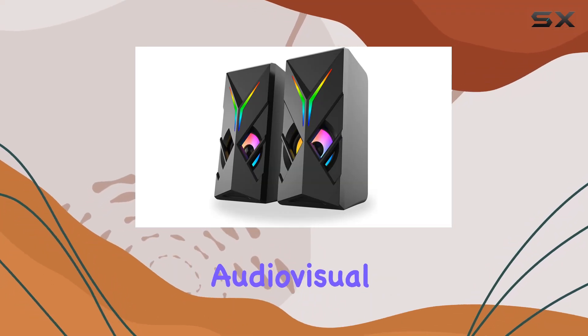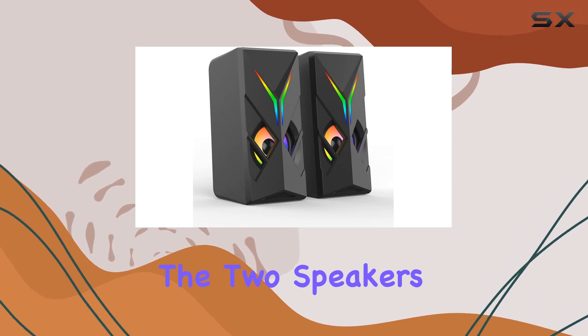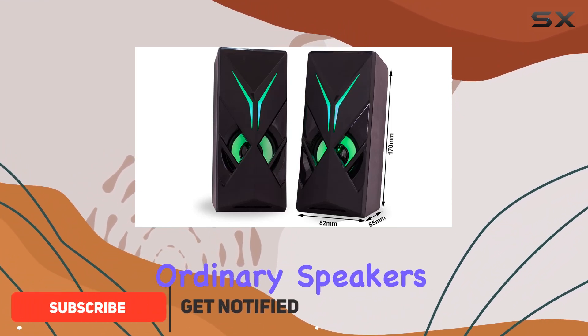Immerse yourself in a world of audio-visual delight with the Masila RGB LED speaker. The two speakers, accompanied by seven cyclically gradual colors, create a mesmerizing experience that goes beyond ordinary speakers.